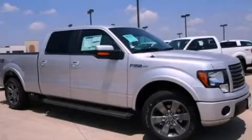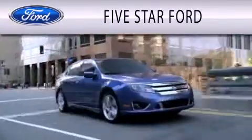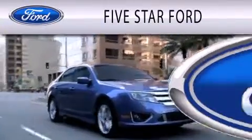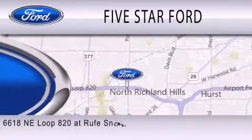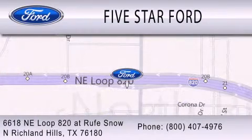Please call today to reserve this vehicle for a test drive. 5 Star Ford is dedicated to doing everything possible to ensure that the experience you have selecting your vehicle is as pleasant as possible. We are located at 6618 Northeast Loop 820 at Roof Snow in North Richland Hills.